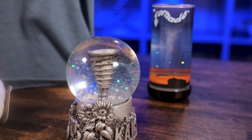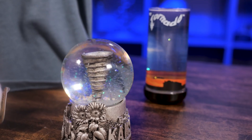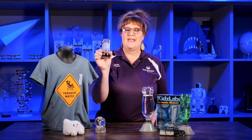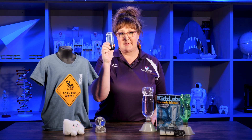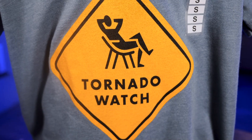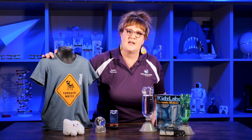Here at Exploration Place, you don't have to visit the exhibits to come see us in the Explore store to find all of our fun Kansas-themed items, like this pet tornado or these awesome t-shirts from a local vendor. We have them in many different designs that all relate to Kansas or Wichita.